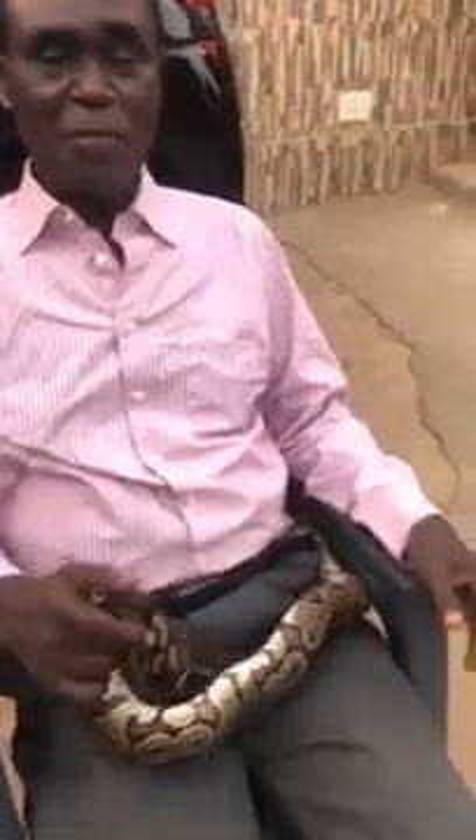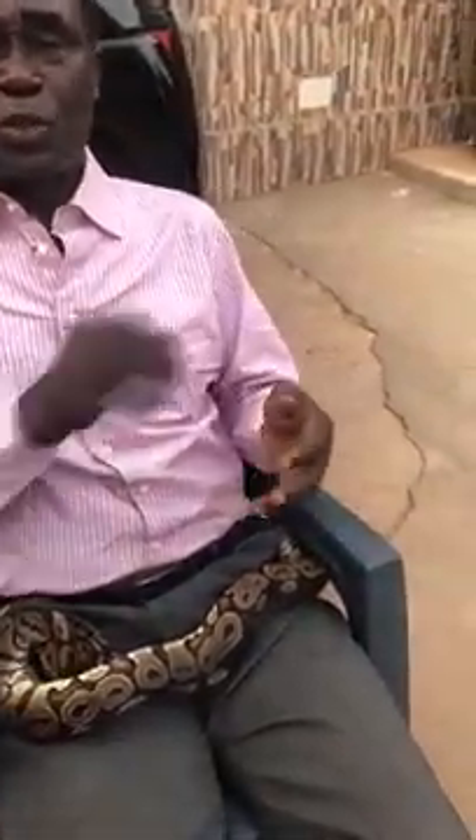Then we have the non-poisonous snakes, which means they can bite but they don't have any poison — like this royal python. So when it bites you, you rub salty water on it, or alcohol or spirits, and that is all to prevent infection. Then we have the harmless snakes like the pencil snake and others.